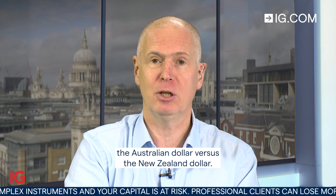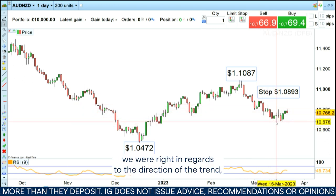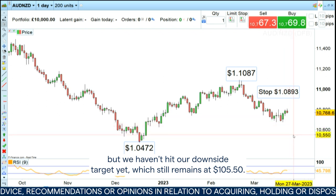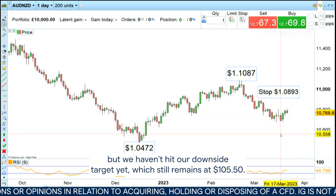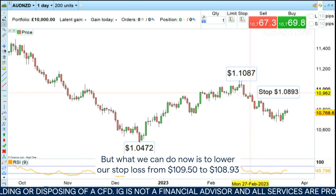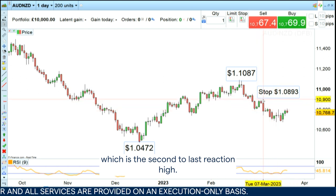Hello and welcome to this week's Trading the Trend on Wednesday the 22nd of March. A couple of weeks ago we went short the Australian dollar versus the New Zealand dollar, and on the daily financial bet you can see that we were right in regards to the direction of the trend, but we haven't hit our downside target yet, which still remains at 105.50. But what we can do now is to lower our stop loss from 109.50 to 108.93, which is the second to last reaction high.